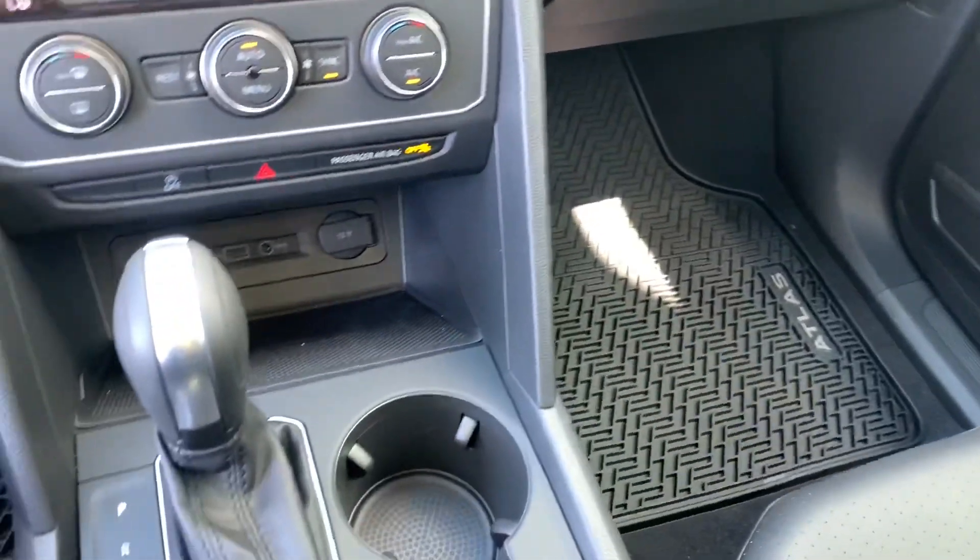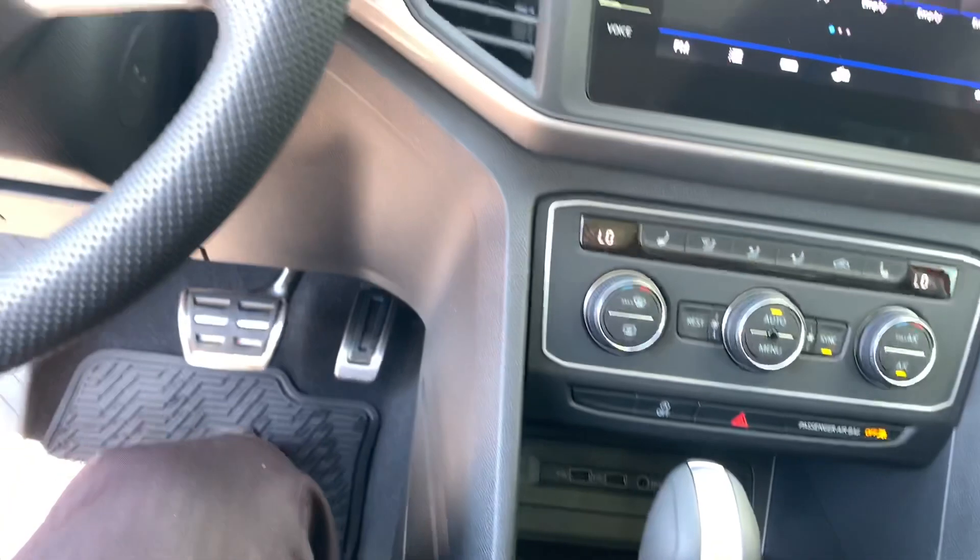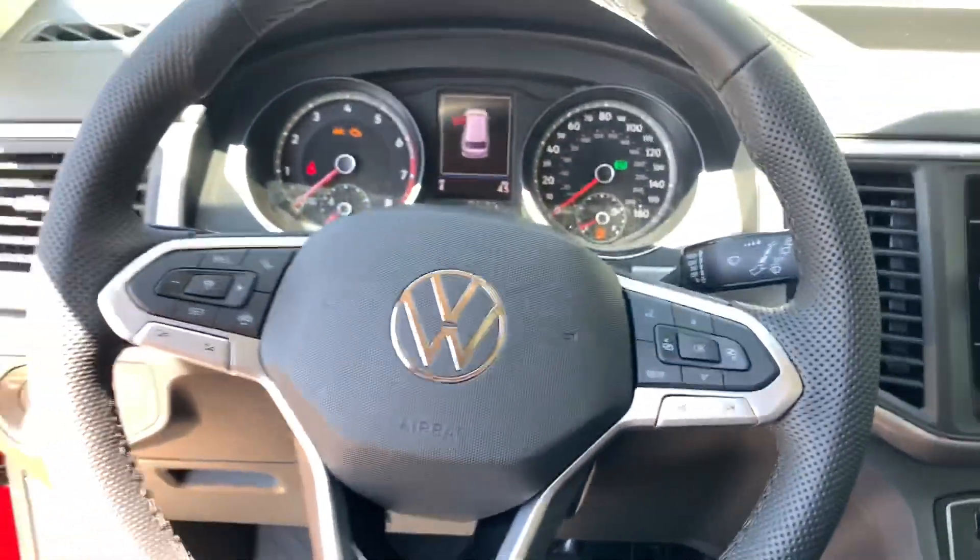That's a quick look at the Aurora Red Metallic on the SE with Tech R-Line. Make sure you guys smash the like button on this video and subscribe to the channel — I'll keep bringing you more VW videos. Thanks for watching, until next time!